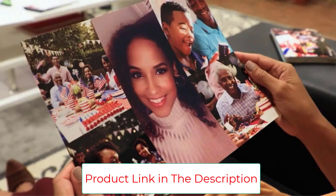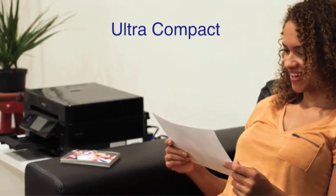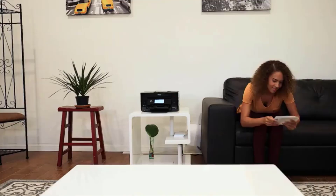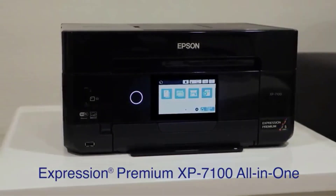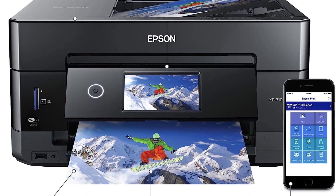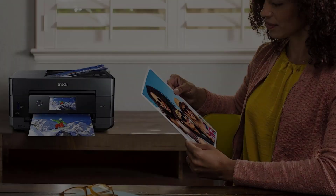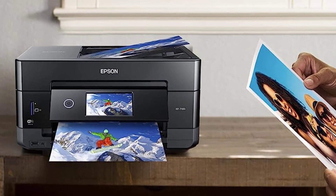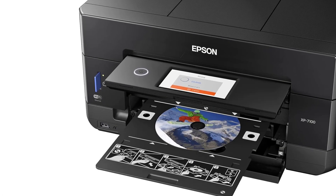The built-in automatic document feeder handles up to 30 pages at once and can scan two sides simultaneously, while the flatbed scanner is useful for photo prints. The downside is that the paper tray holds only 100 sheets of regular paper, but there is a small tray that holds 20 sheets of photo paper. Print speeds are good, although not as fast as laser or the Epson Workforce Pro WF3730. So while the XP7100 is great for photos, it's versatile enough to be an office printer unless you need very fast speeds or fax.